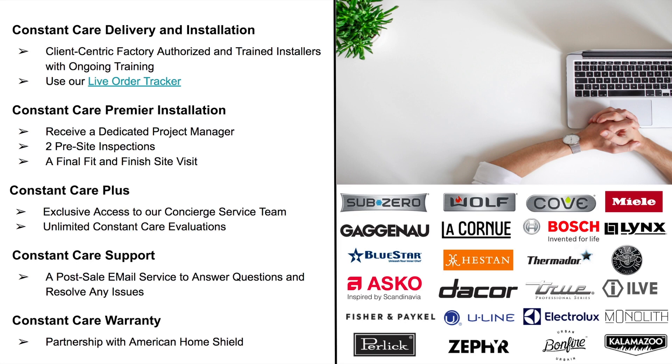Constant Care Support ensures that if you have questions or issues after the sale, or experience post-delivery issues, we offer fast resolutions — explaining our policies clearly and getting the right person to deliver the right answer right away. We've also partnered with American Home Shield to provide a flexible and cost-effective way to protect the appliances you purchase from us through our Constant Care Warranty, making breakdowns less costly and stressful.